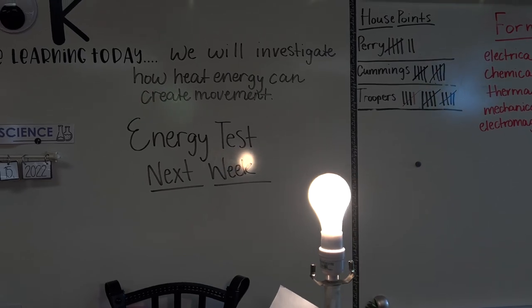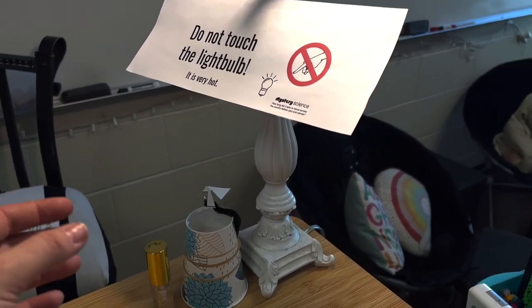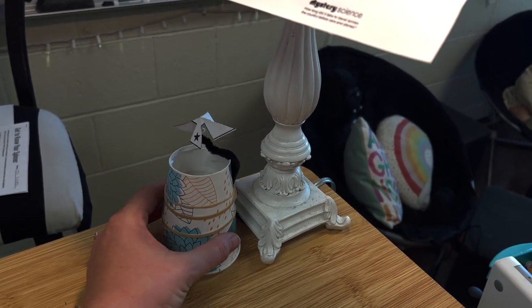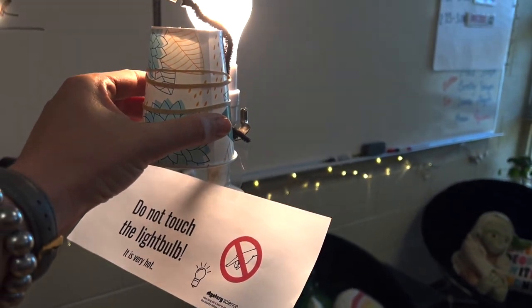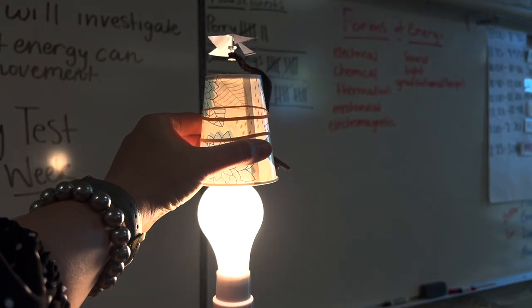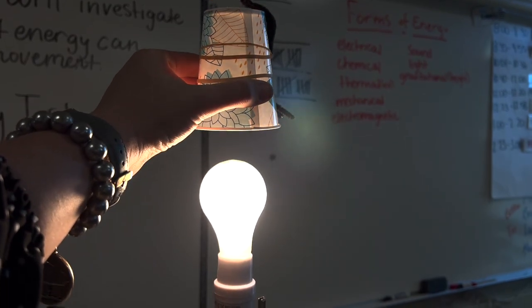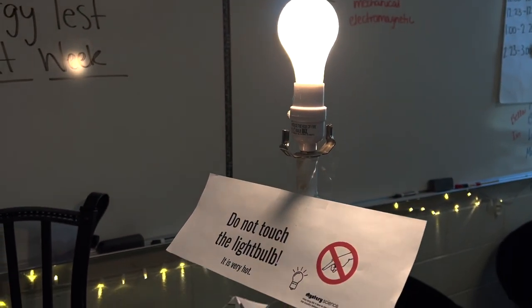Today we are investigating how heat energy can create movement. The kiddos will be making these really cool spinners and they will investigate how heat energy can create movement in the spinner. They will be able to see that heat rises - when the spinner is placed above heat it spins, but when it's next to heat or below it, it doesn't spin.